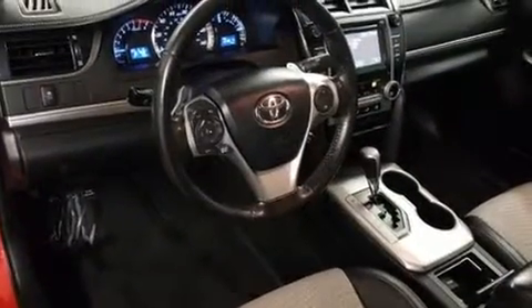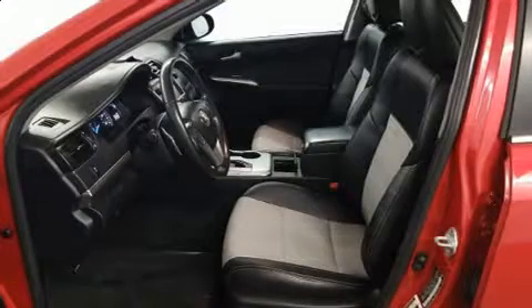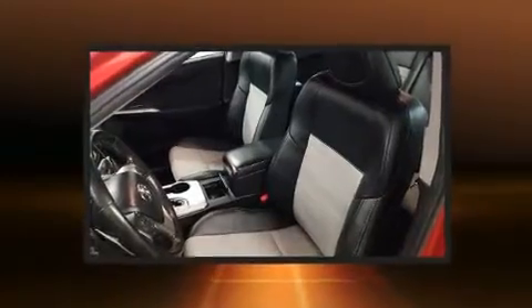Notable efficiency and practicality features include a tachometer, air conditioning, and more. Toyota ensures the safety and security of its passengers with equipment such as head curtain airbags, ignition disabling, and four-wheel disc brakes with ABS.